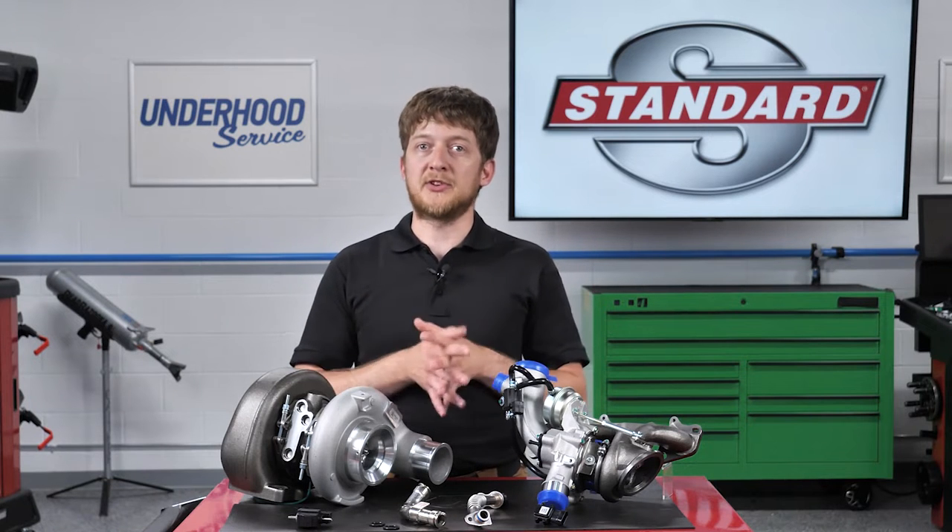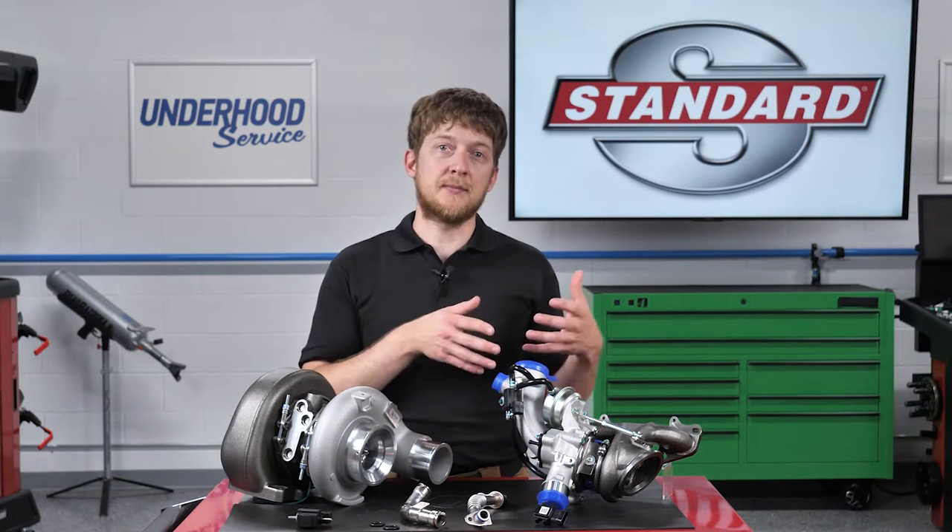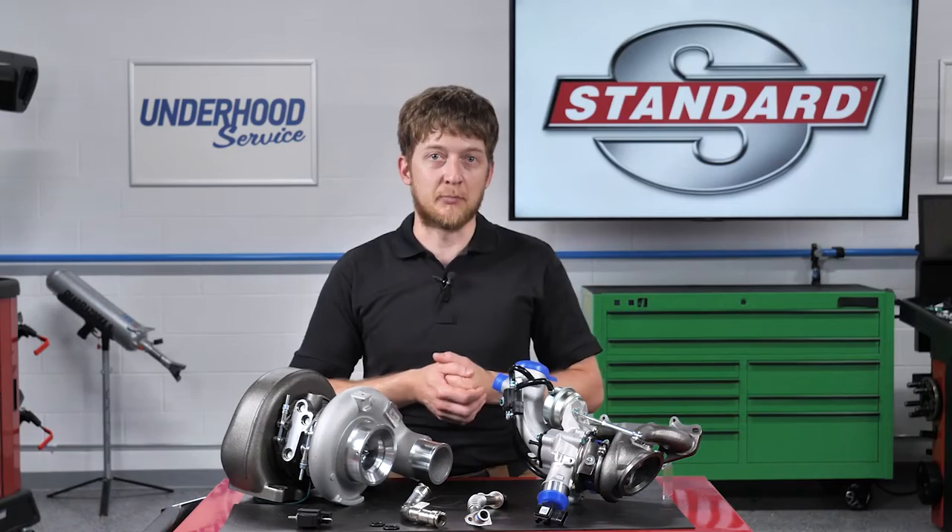Before condemning the turbocharger, remember that turbo performance can only be impaired by mechanical damage or blockage caused by debris.